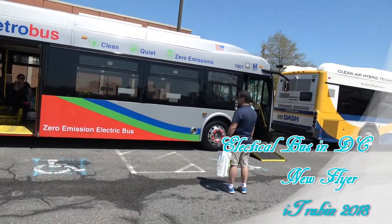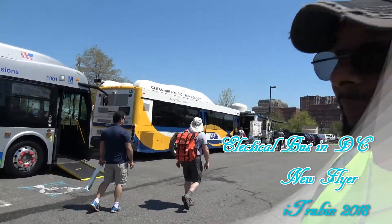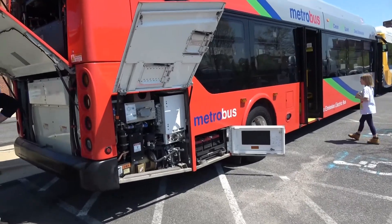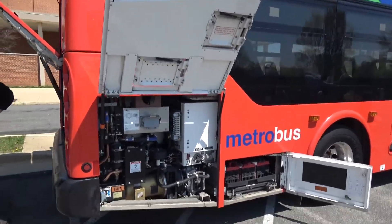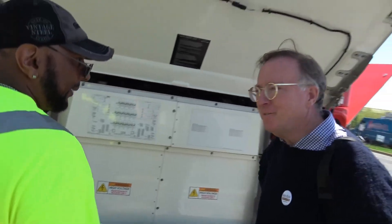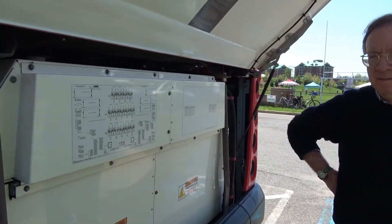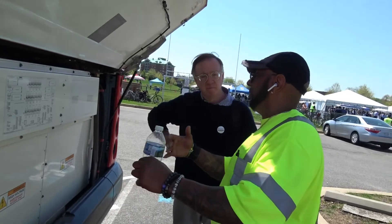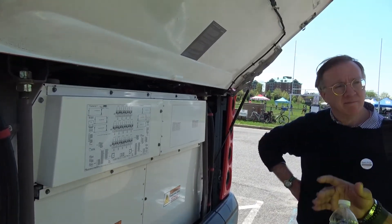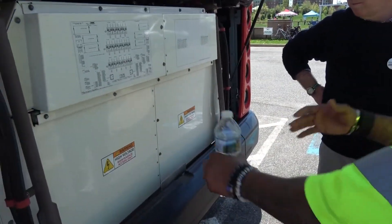This is a New Flyer bus — New Flyer is the company that makes it. On the older buses it was a Dynex, which is the same thing. Your Cummings engine has a J1939, which is your data link. It sends information to your Vansco, and Vansco deciphers it. It sounds complicated,